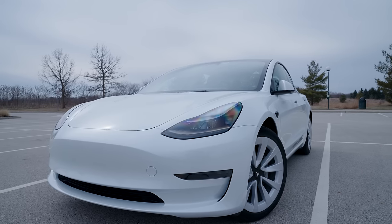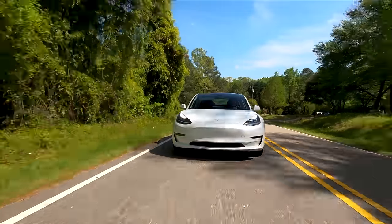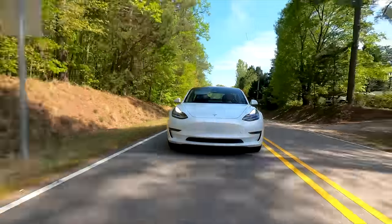This is the 2023 rear-wheel drive Tesla Model 3. Not only is it the cheapest Tesla you could order off Tesla's website right now, it kind of already is and definitely will be one of the most popular vehicles in the world.